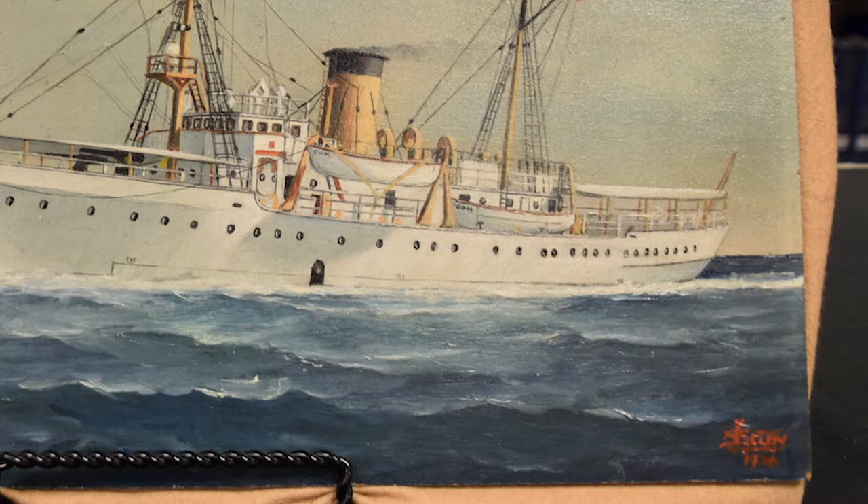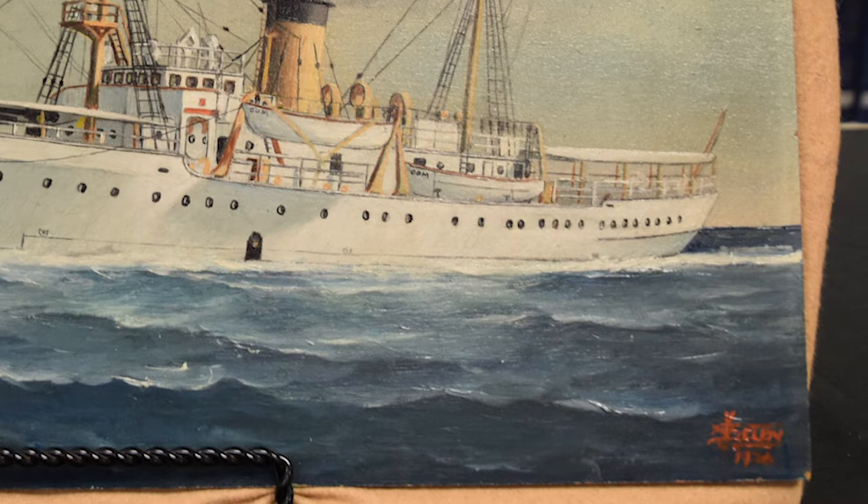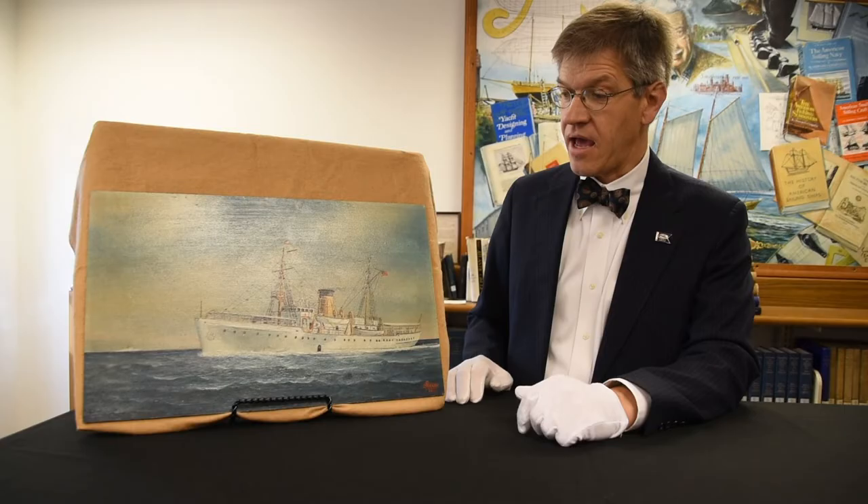Selby at one point lost one of his legs in a line-handling accident, and at that point there was no more work for him aboard tugs. He was crippled by this accident, and he turned to painting ship portraits.